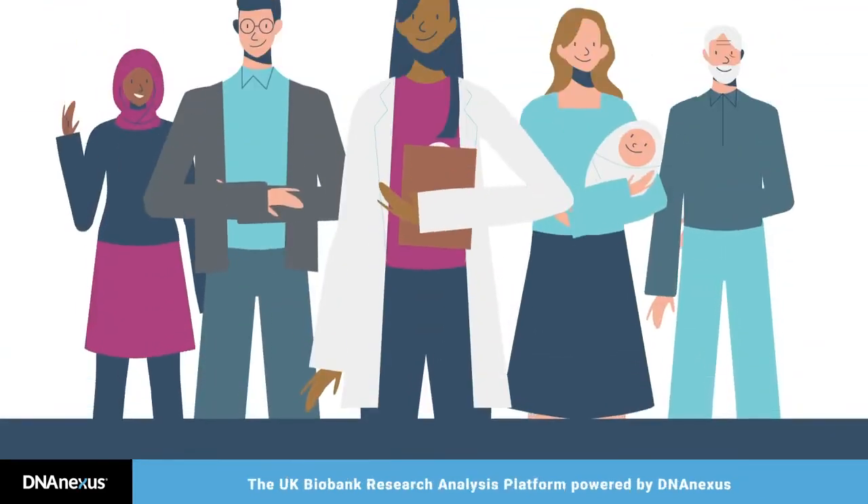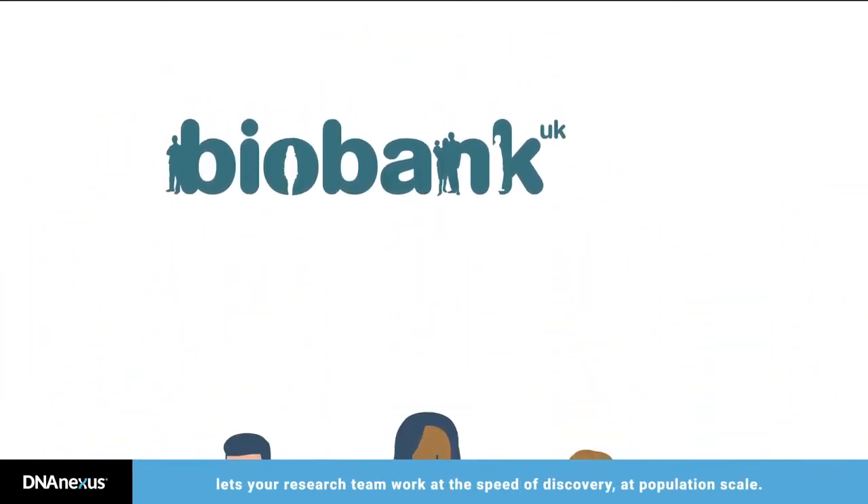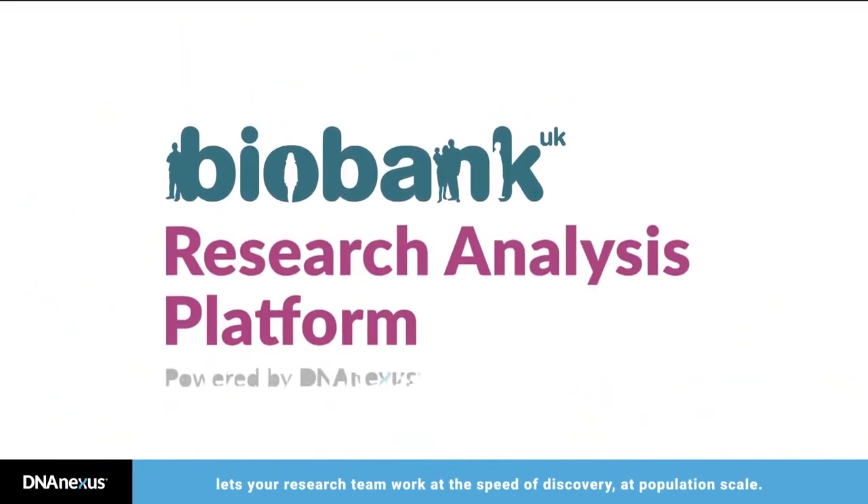The UK Biobank Research Analysis Platform, powered by DNAnexus, lets your research team work at the speed of discovery at population scale.